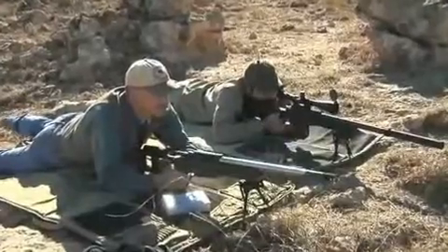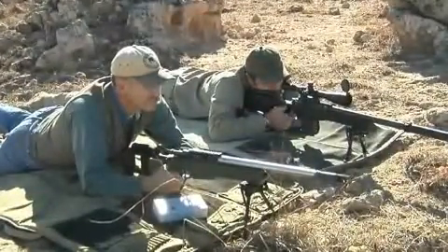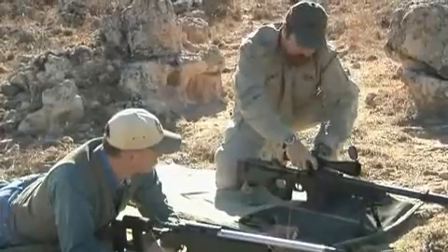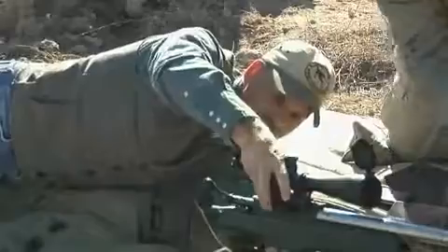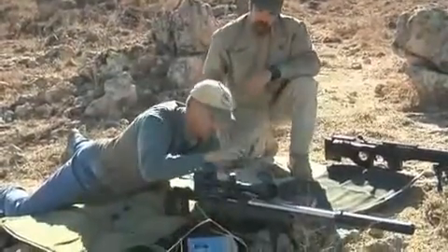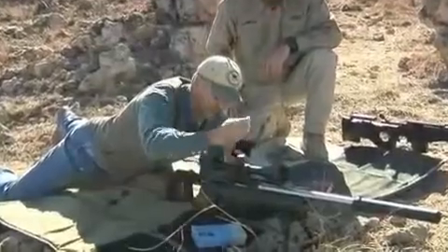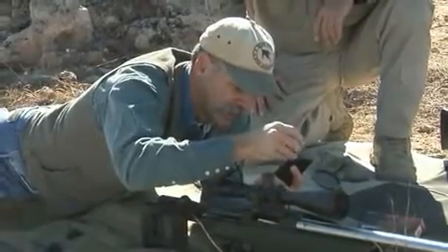Here you see shooters at 600 yards using TRAG to solve different come-ups for a 155-grain bullet and a 185-grain bullet using the same scope on separate guns. Go ahead and plug in 510 yards. What's your hold? 2.6 mils.